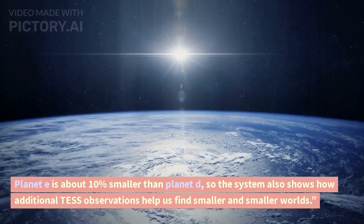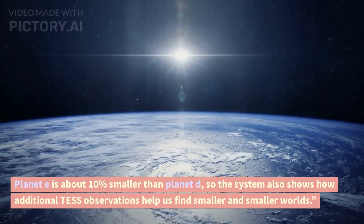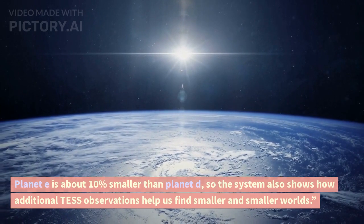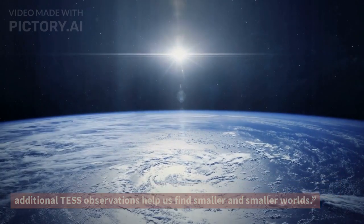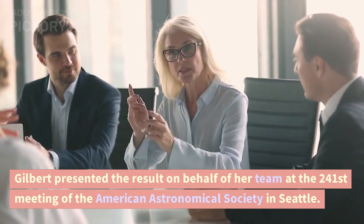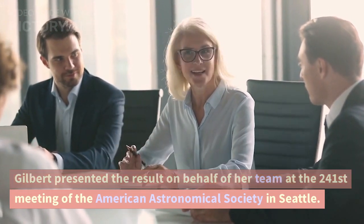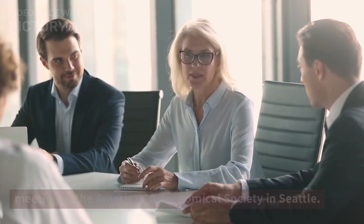Planet e is about 10% smaller than planet d, so the system also shows how additional TESS observations help us find smaller and smaller worlds. Gilbert presented the result on behalf of her team at the 241st meeting of the American Astronomical Society in Seattle.